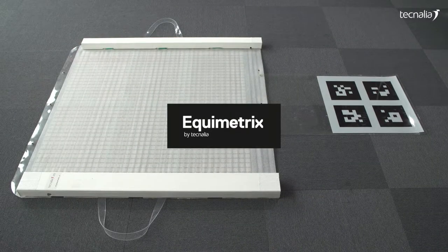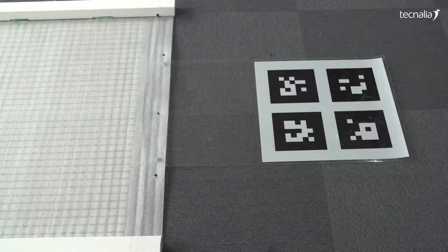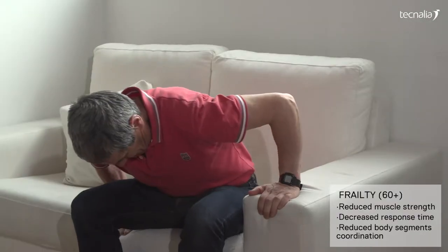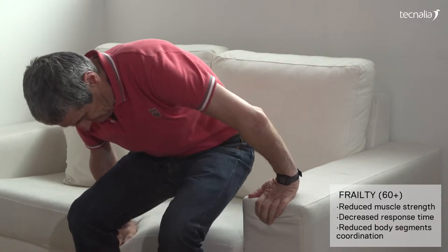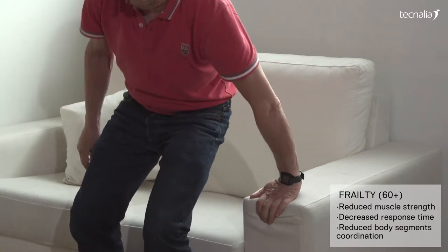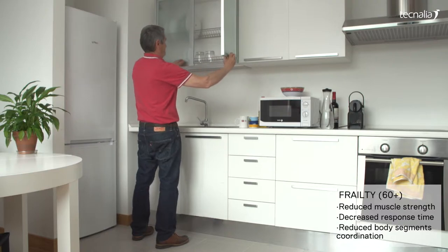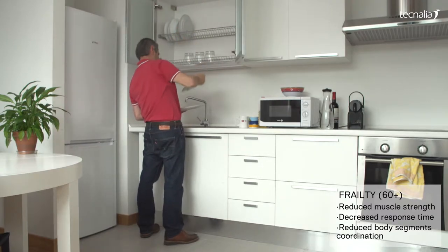Equimetrics reduces the risk and fear of falling by giving new insights into how stable and safe people perform their daily life activities. Frailty is an age-related syndrome characterized by reduced muscle strength, response time, and body coordination, therefore leading to potential loss of stability and falls.